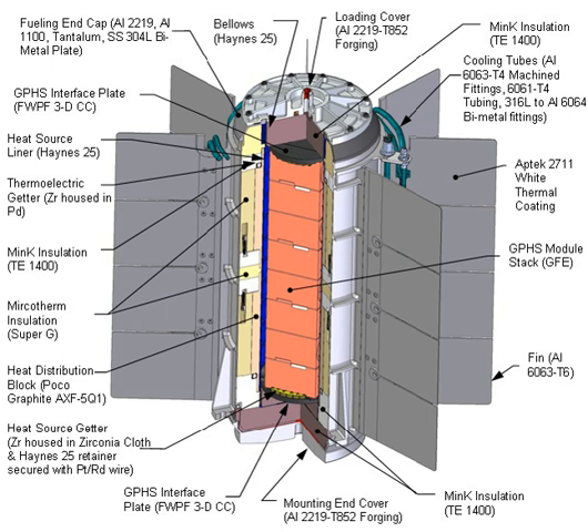The Multi-Mission Radioisotope Thermoelectric Generator is a type of radioisotope thermoelectric generator developed for NASA space missions such as the Mars Science Laboratory, under the jurisdiction of the United States Department of Energy's Office of Space and Defense Power Systems within the Office of Nuclear Energy. The MMRTG was developed by an industry team of Aerojet Rocketdyne and Teledyne Energy Systems.